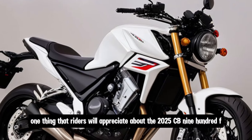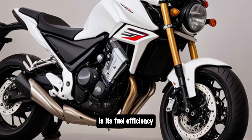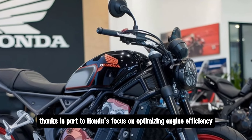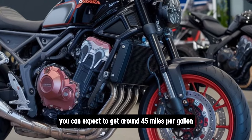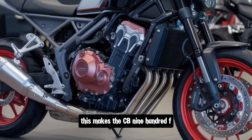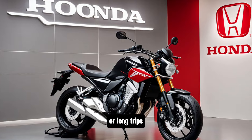One thing that riders will appreciate about the 2025 CB900F is its fuel efficiency. Despite its powerful engine, the bike manages to get excellent fuel mileage, thanks in part to Honda's focus on optimizing engine efficiency. You can expect to get around 45 miles per gallon, which is great for a bike of this size and power. This makes the CB900F a practical option for those who plan to use it for daily commuting or long trips.